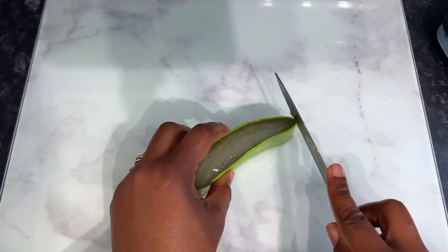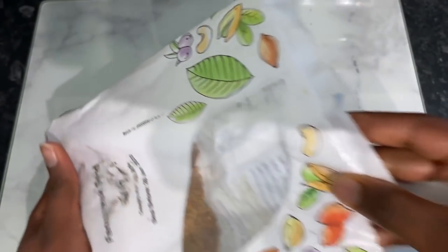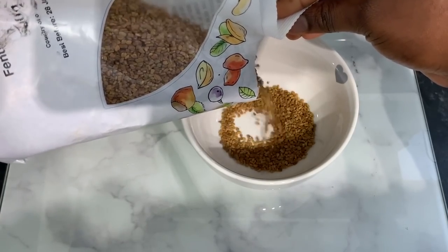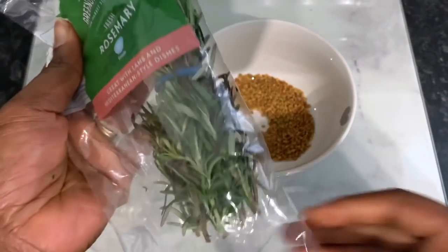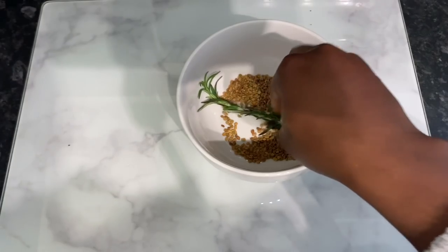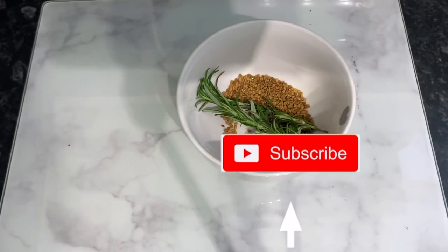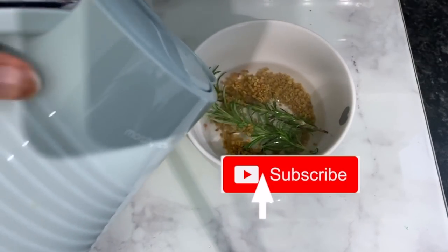Now before we dive into it, thank you so much if you're a returning subscriber — I never take it for granted. If it's your first time here, I'm Vanessa and I make natural hair videos including lots of DIYs like this one to help us grow strong, healthy, and long natural hair. If this kind of content interests you, consider subscribing and hitting your notification bell.